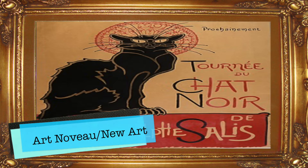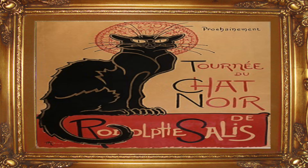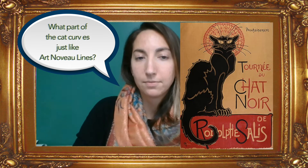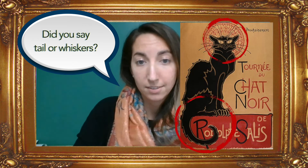Art Nouveau is French for new art. This is a style where the artists use a lot of curvy lines and patterns. Can you see what part of the cat curves just like Art Nouveau lines? Did you say the tail — Taylor Whiskers? That's right.